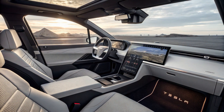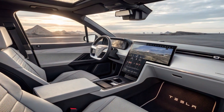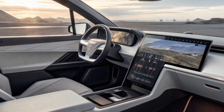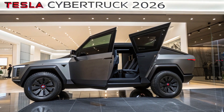A major talking point for 2026 is autonomy. Tesla's Full Self-Driving (FSD) suite continues to evolve, and the Cybertruck now comes with version 12 pre-installed, offering smoother city driving, improved parking capabilities, and better object recognition. While it's not fully autonomous in the legal sense, Tesla owners have found it invaluable for long commutes and urban navigation.